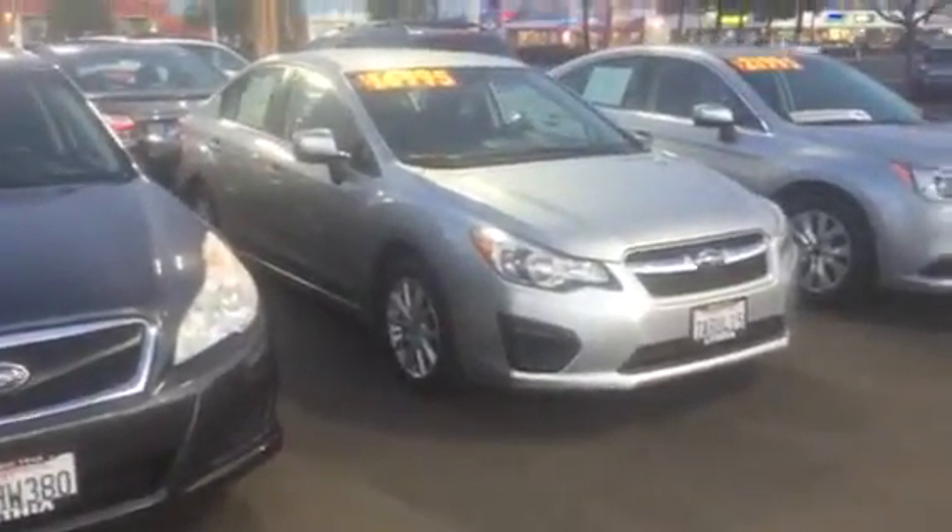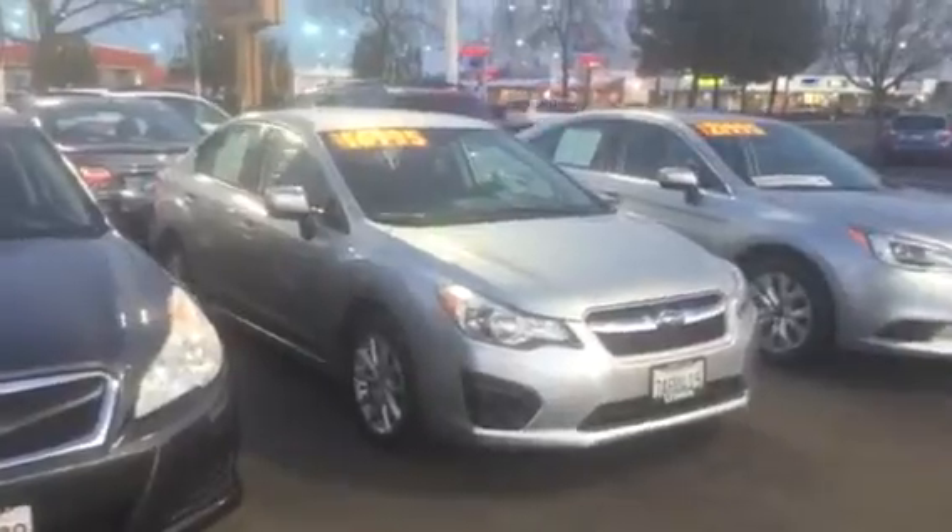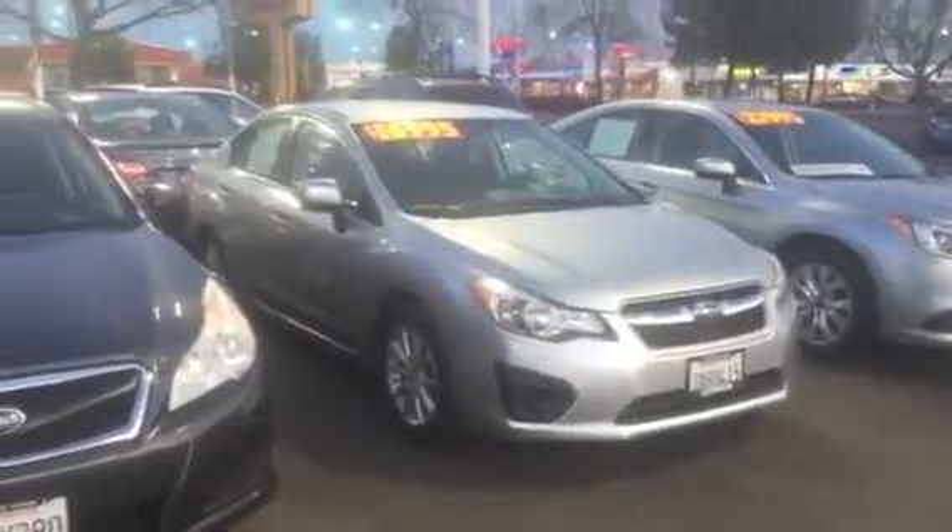Good evening, Judy. This is Ed Monson, internet sales manager here at Subaru in Fresno. Thanks for the phone call today. I just wanted to run over some certified pre-owned Subarus with you.